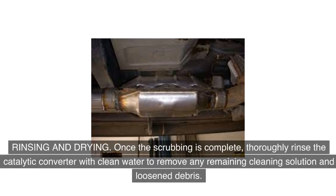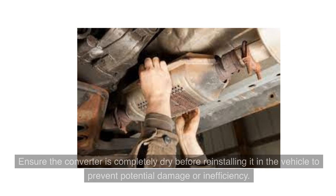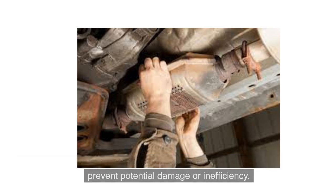Once the scrubbing is complete, thoroughly rinse the catalytic converter with clean water to remove any remaining cleaning solution and loosened debris. Ensure the converter is completely dry before reinstalling it in the vehicle to prevent potential damage or inefficiency.